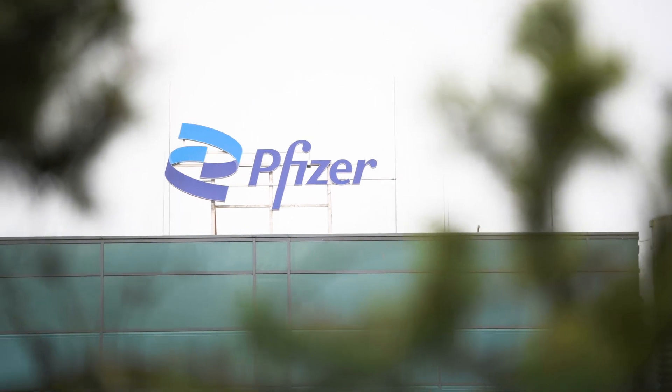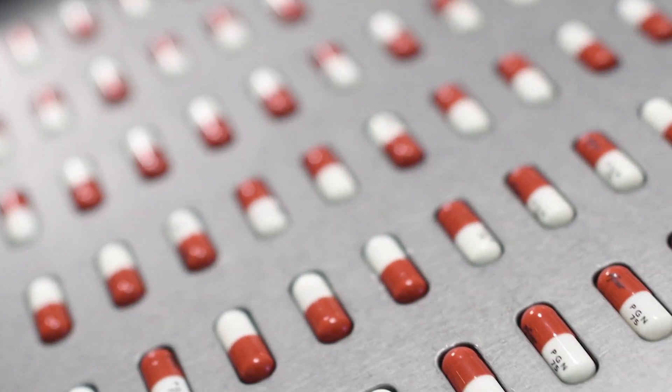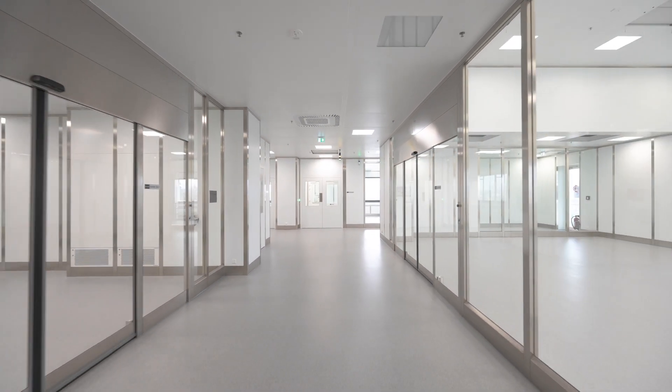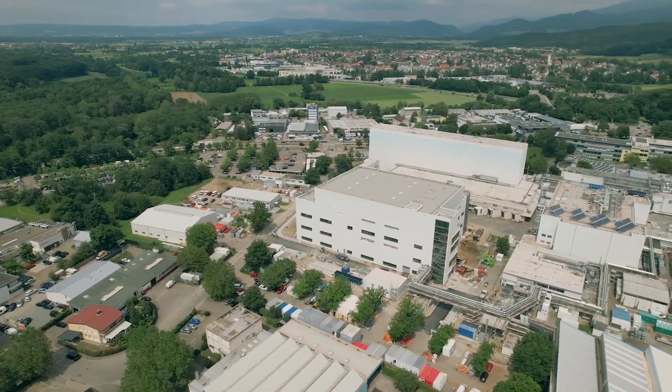Pfizer is one of the world's largest drug manufacturers. So that it could meet the growing demand, a state-of-the-art high-containment plant was built in Freiburg, Germany. Here Pfizer can produce up to 7 billion tablets per year.